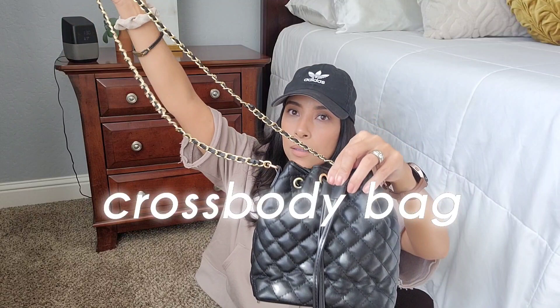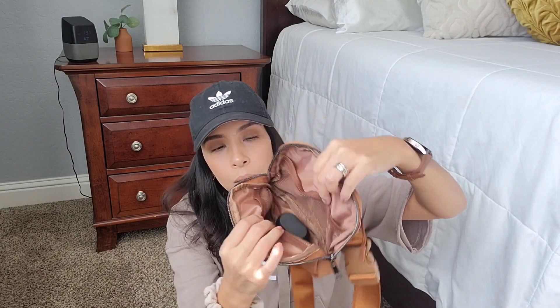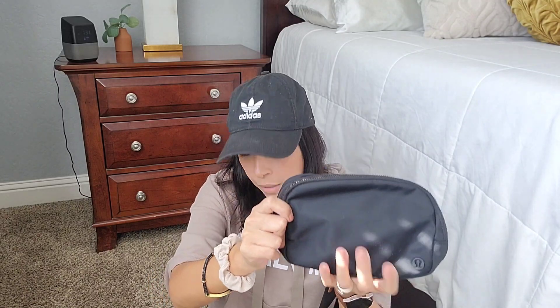Another one I got from Walmart is a dupe for the lululemon belt bag, but it's exactly the same. I love this color — it reminds me of fall. It's a really functional bag for the gym or a walk with your dog. It has a pocket in front, two side pockets, and a back pocket — just like the lululemon. The only thing you don't get is the lululemon logo. This one retailed for $14.99.